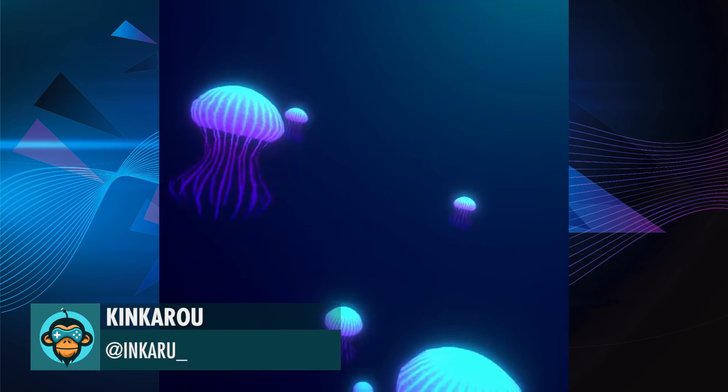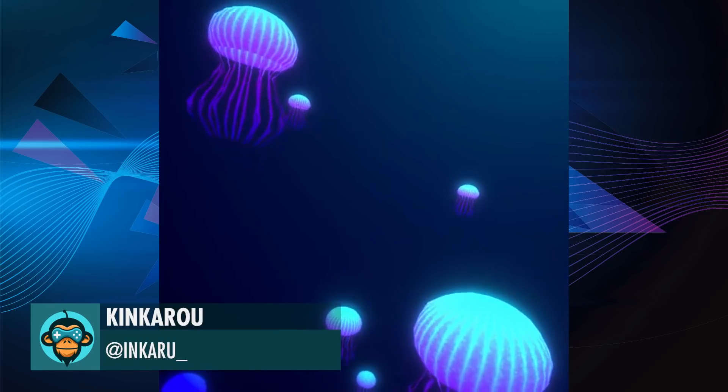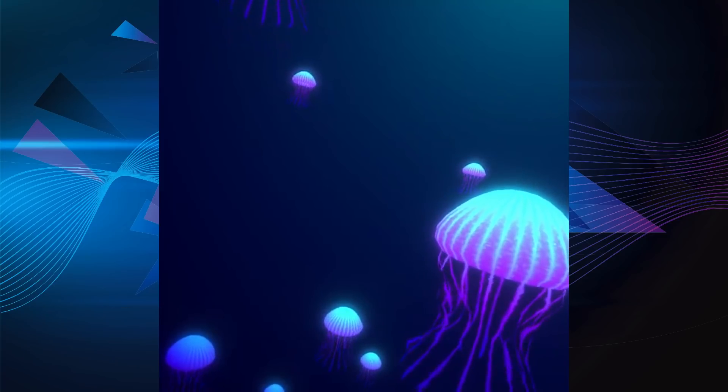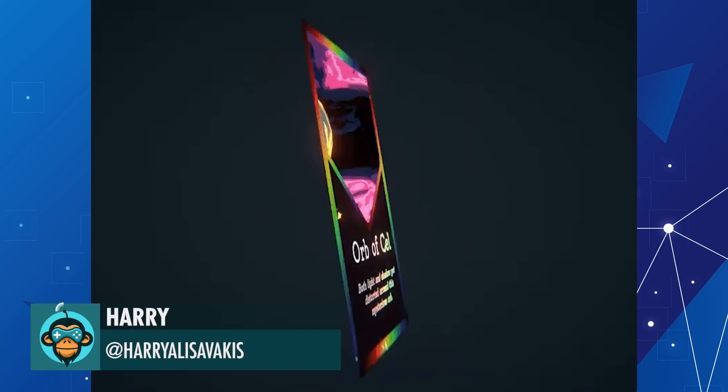Jellyfishes, by Kinkaroo. Late entry for the trading card foil challenge, by Harry.